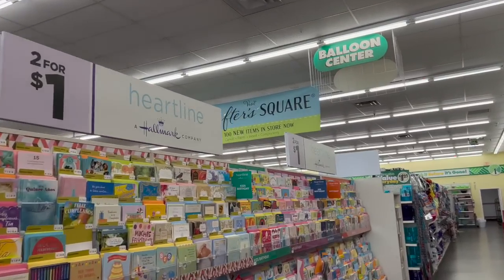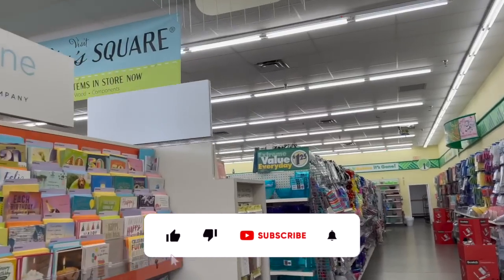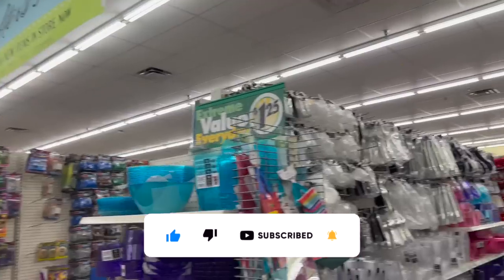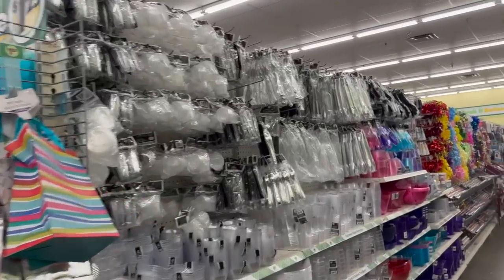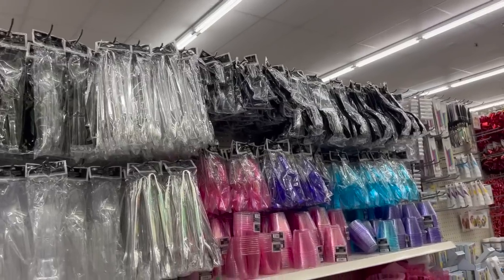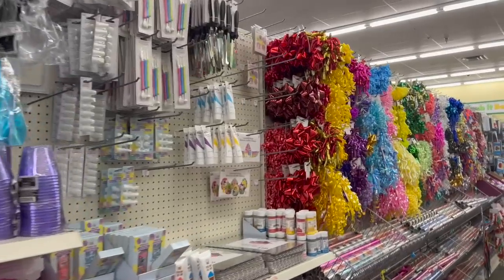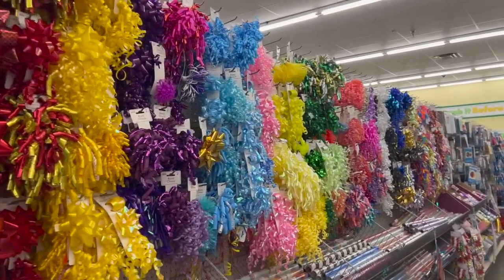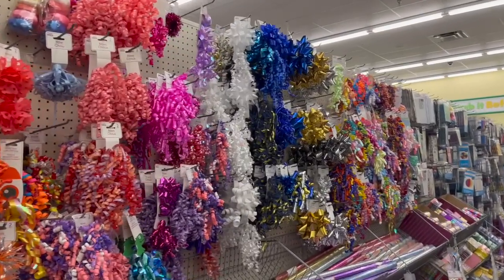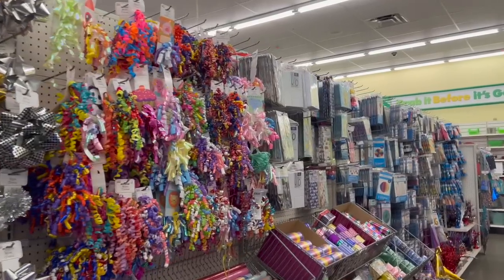Dollar Tree walkthrough for you guys today! Hi guys, thank you so much for watching. If you're new to my channel, welcome — please consider hitting that like, subscribe, and notification bell so you never miss an episode. We are in Los Angeles, California at one of my favorite Dollar Trees. We're going to look around and find new items or hidden gems. This is a bonus walkthrough — check my Wednesday walkthrough for tons more amazing finds.